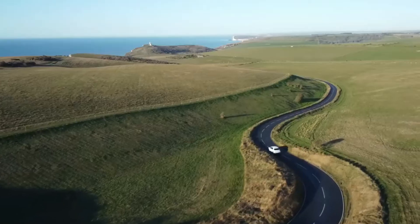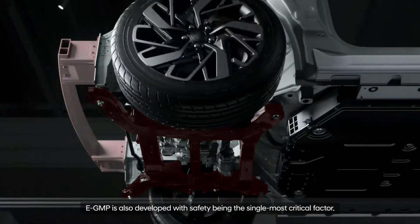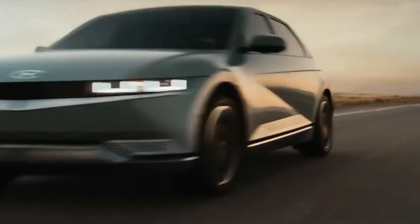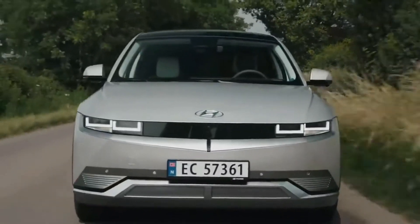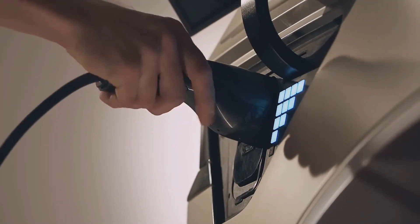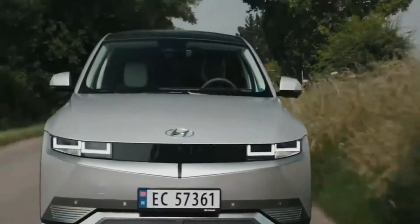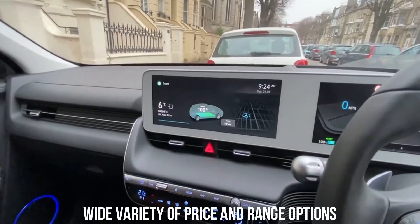The Hyundai IONIQ 5 dazzles as a fast-charging SUV with a commendable driving range, thanks to a blend of 1980s 8-bit design and a very outstanding new-era electric motor. Both a 320-horsepower all-wheel-drive dual-motor car with an estimated 266-mile range and a 168-horsepower single-motor rear-drive IONIQ 5 are offered. With a range of 303 miles, the large-range single-motor rear-drive variant is one of the most powerful EVs available today for less than $60,000. Its 350-kilowatt DC fast-charging capacity enables charging speeds as swift as those provided by more costly EVs like the Porsche Taycan and Lucid Air. The inside of the IONIQ 5 is very spacious, offering more room for rear passengers than either the Ford Mustang Mach-E or Volkswagen ID.4. The IONIQ 5 is an attractive option for anybody interested in purchasing an electric vehicle for the first time because of its wide variety of price and range options.